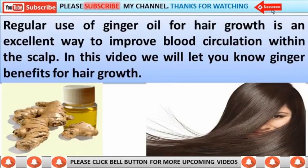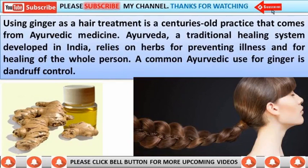Regular use of ginger oil for hair growth is an excellent way to improve blood circulation within the scalp. In this video, we will let you know the ginger benefits for hair growth. Using ginger as a hair treatment is a centuries-old practice.